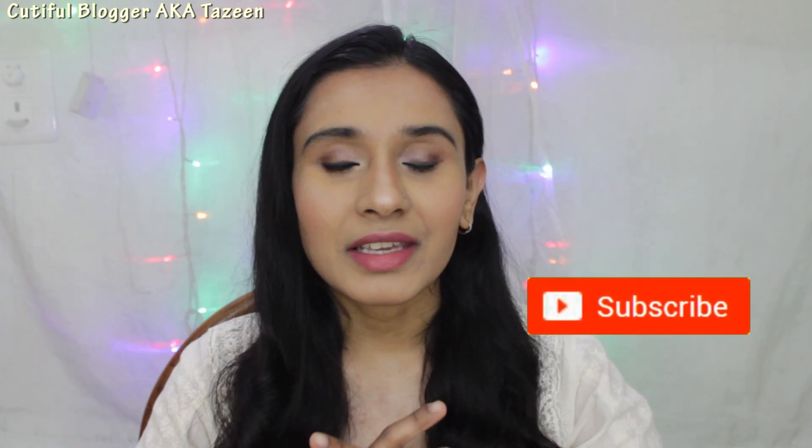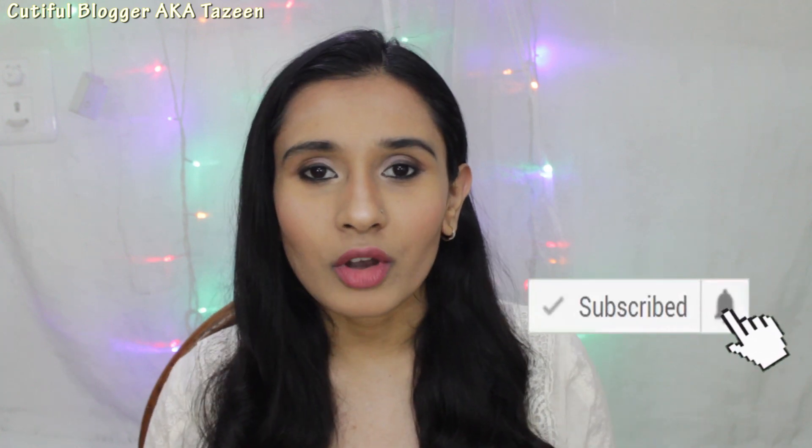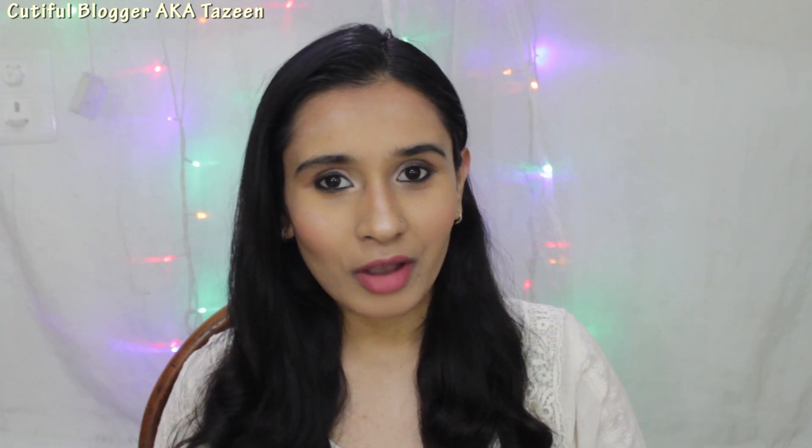Hi guys! My name is Tazeen and today we will be unboxing the February edition of the Glam Ego box. Let me show you guys what all I have got in my February edition Glam Ego box.